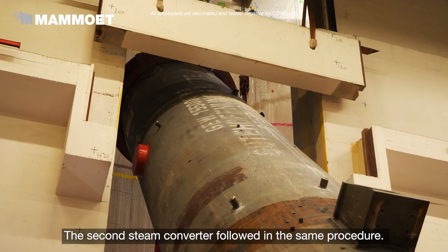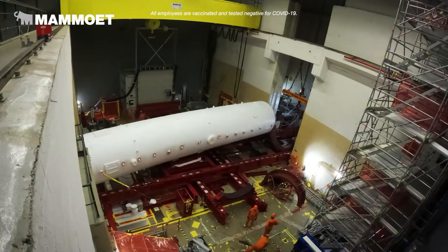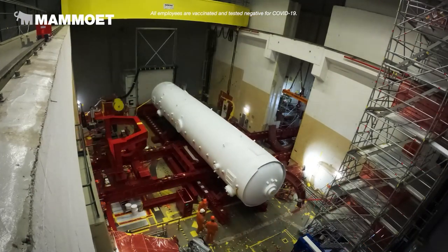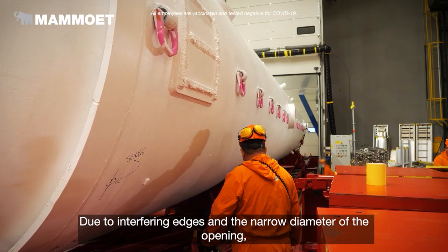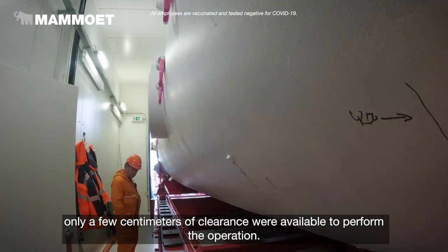The second steam converter followed in the same procedure. Due to interfering edges and the narrow diameter of the opening, only a few centimeters of clearance were available to perform the operation.